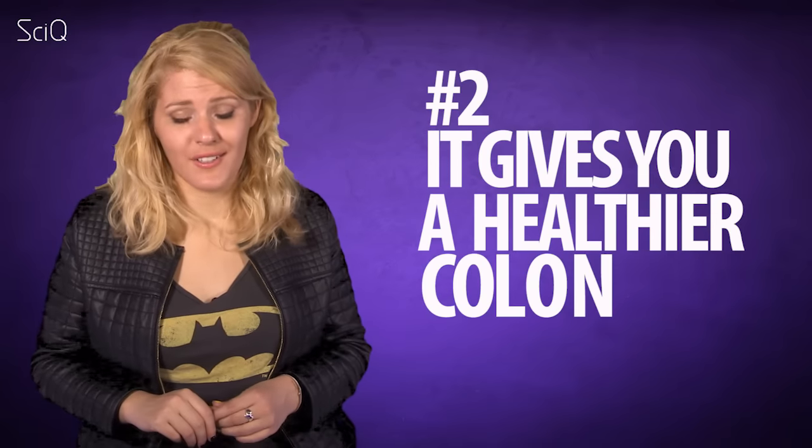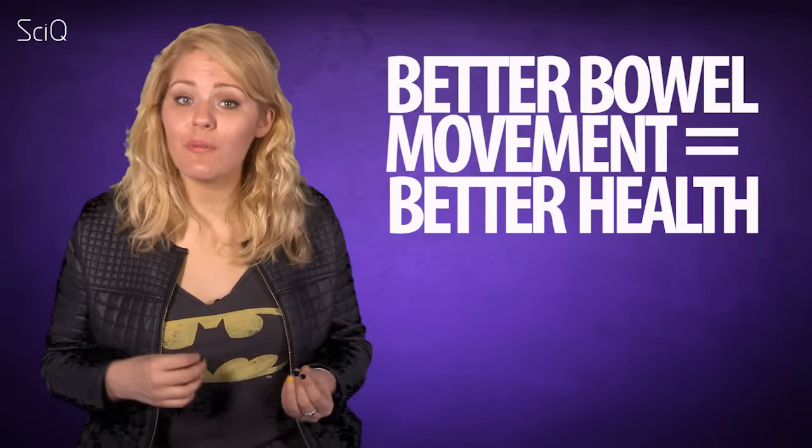Claim two: it gives you a healthier colon. More specifically, the marketing says better bowel movements equals better health. But if you're not in a risk category and you don't suffer from constipation, then the Squatty Potty can't help you. Even if you are constipated, rather than getting a Squatty Potty, it would be better to invest in more exercise and better food. None of the research showed that squatting people had a healthier colon either.